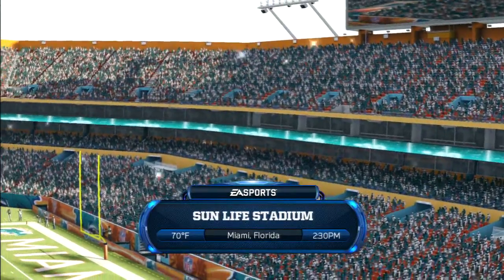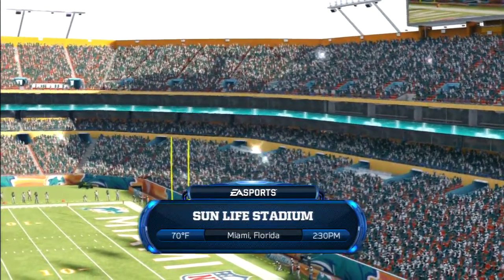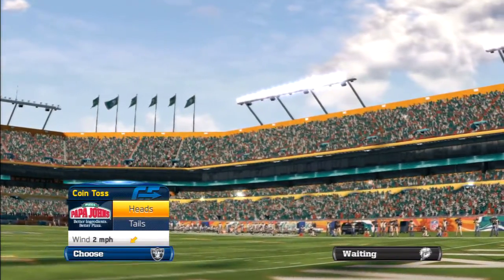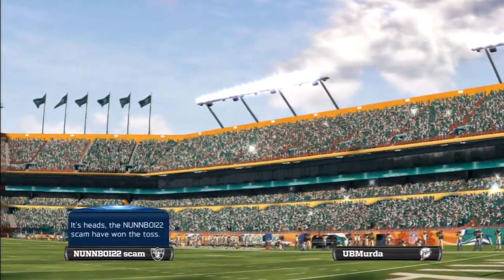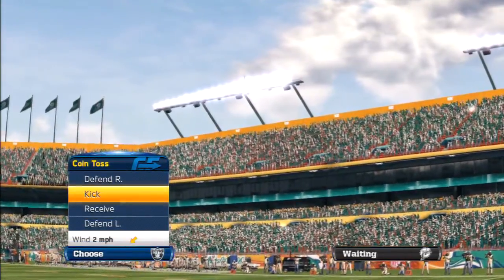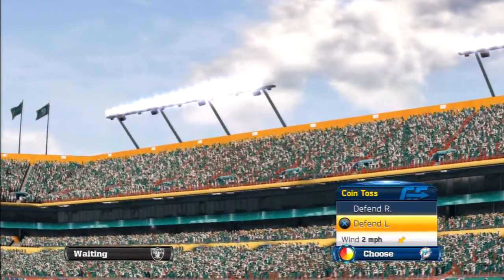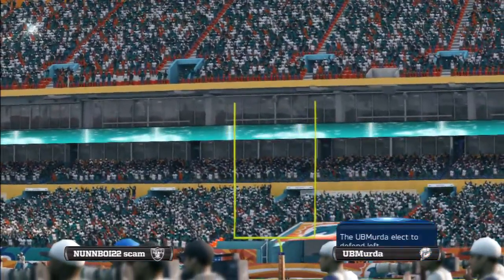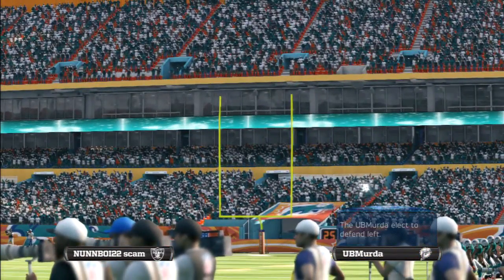The anticipation is mounting here as both sides get set for this matchup between the Oakland Raiders and the Miami Dolphins here at Sun Life Stadium. In this matchup, we've got a shutdown corner, a guy that can change the game on defense, against a receiver who can beat you deep if you take a little snooze.